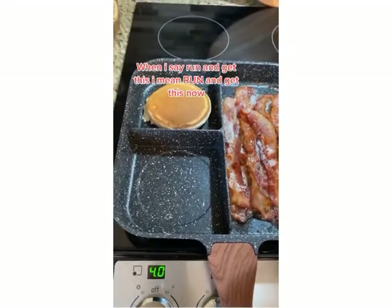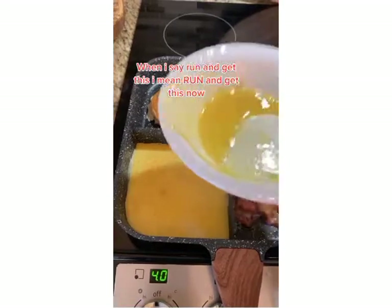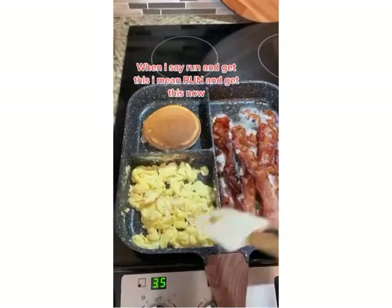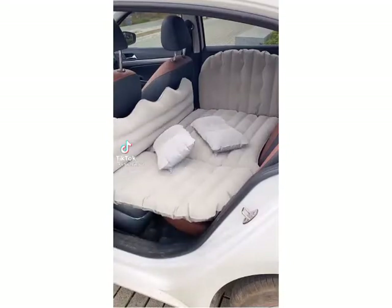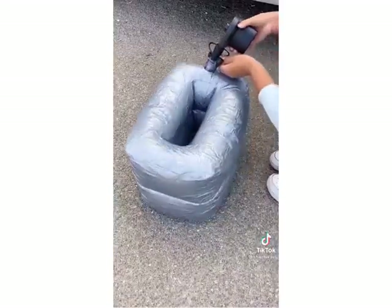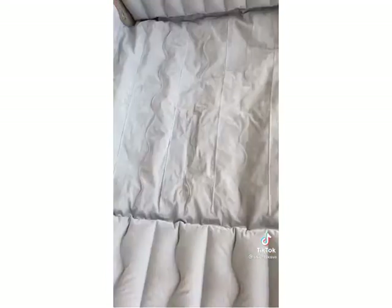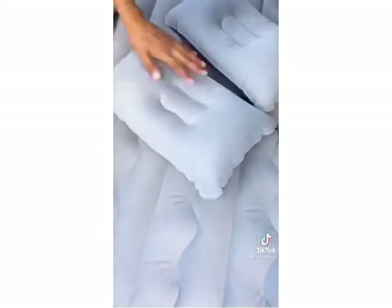When I say run and get this, I mean run and get this now. Trust me when I say road trips have never been the same since we found this. This backseat air mattress fills up your entire back seat and utilizes your floorboard to make it completely level. It comes with a pump that plugs into your cigarette lighter that can inflate the entire mattress in less than a minute.